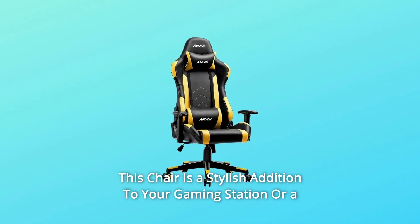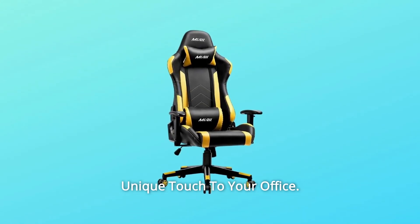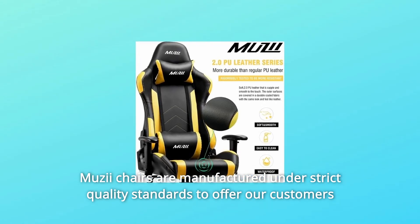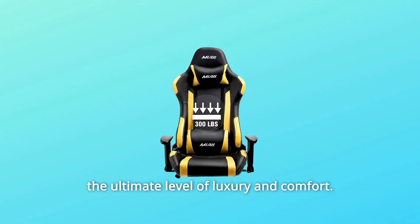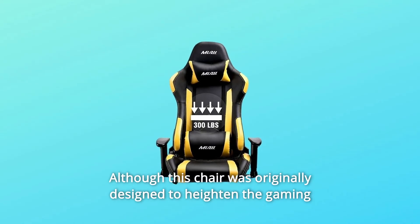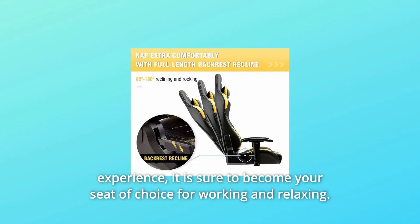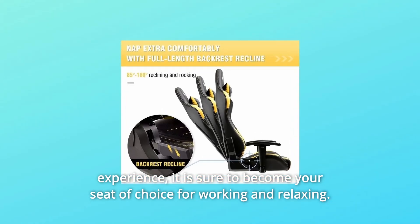This chair is a stylish addition to your gaming station or a unique touch to your office. Musii chairs are manufactured under strict quality standards to offer our customers the ultimate level of luxury and comfort. Although this chair was originally designed to heighten the gaming experience, it is sure to become your seat of choice for working and relaxing.